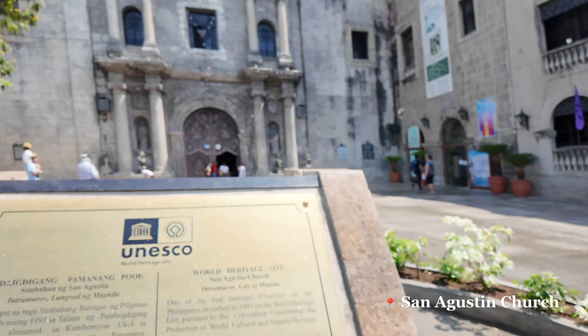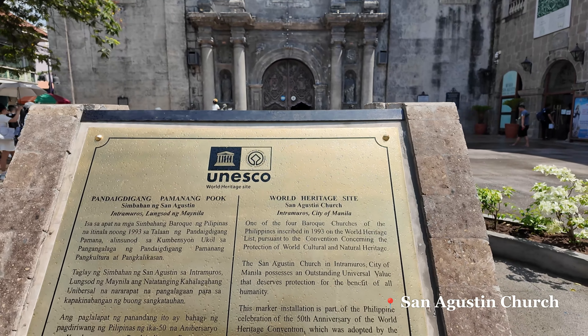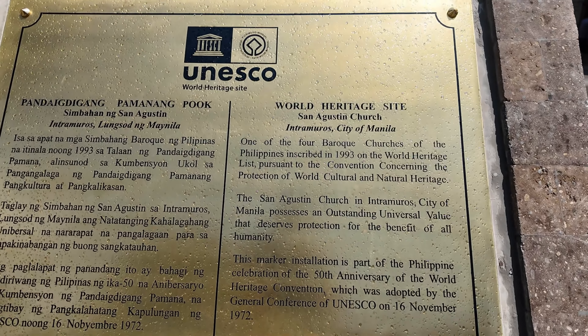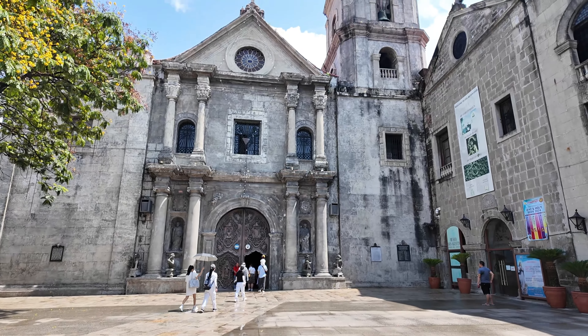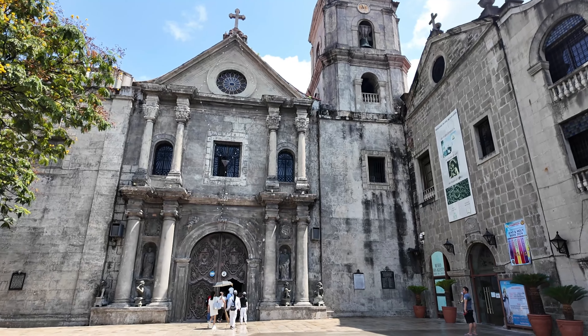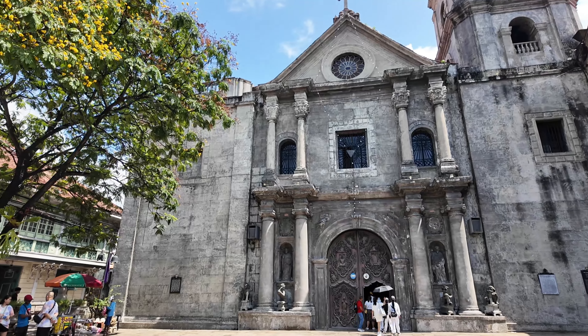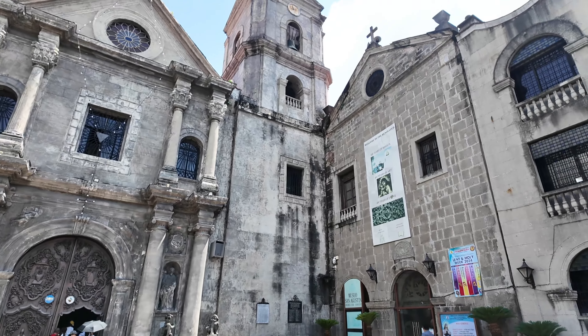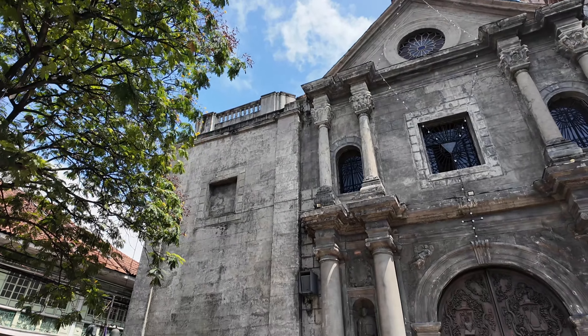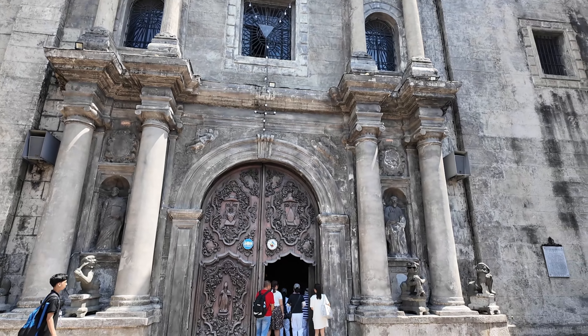It stopped raining and now I'm at the UNESCO World Heritage Site — it's the San Agustin Church. It's one of the four Baroque churches of the Philippines, described in the 1993 celebration of the 50th anniversary of the World Heritage Convention. It was so sad — there was a little kid asking me for some coins but I didn't have any.